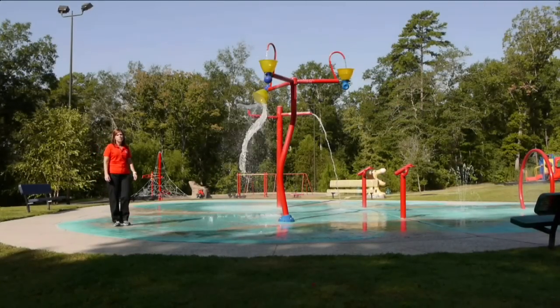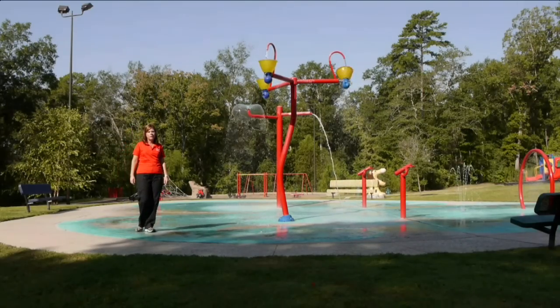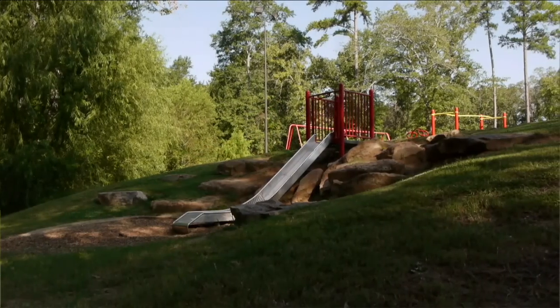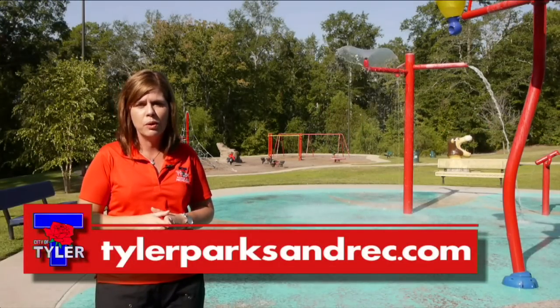One of the more popular spots here at Faulkner Park is the sprayground. It's open May through October and can be reserved for special parties or private events. In addition to the sprayground, we have the playground and a special area for tots. This area can also be reserved for special events or parties. Please check us out on our website for more information.